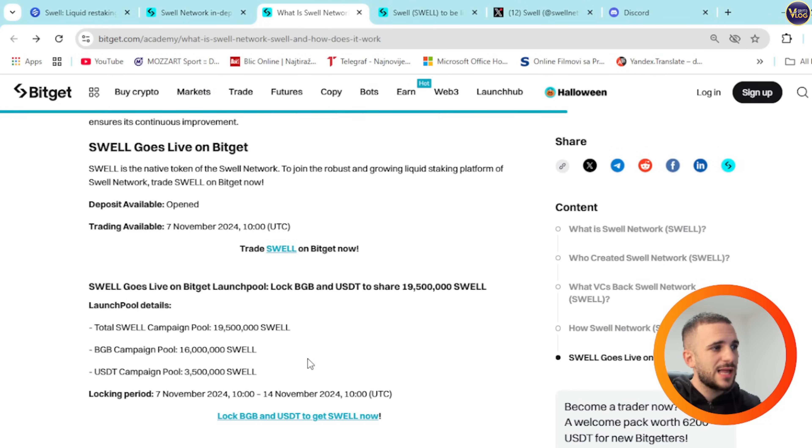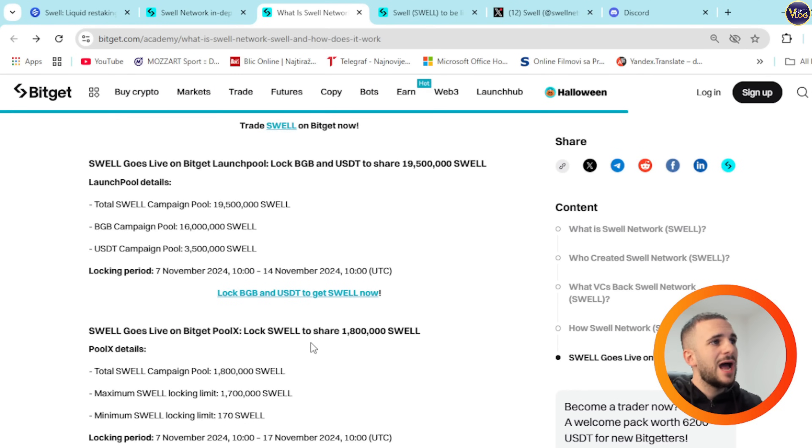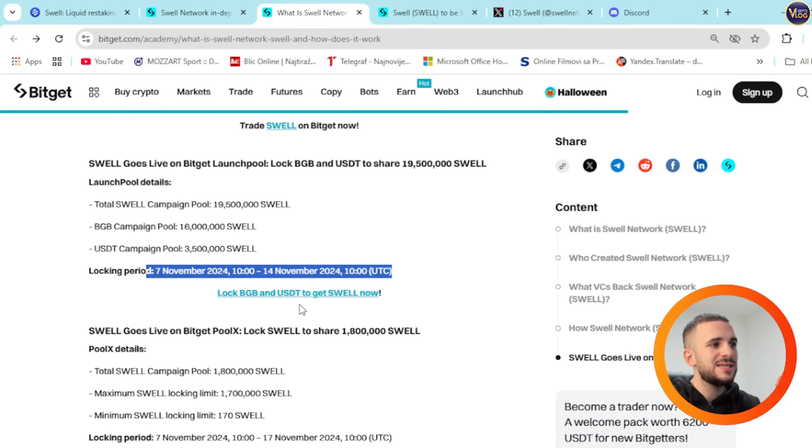Swell goes live on BitGet. You can lock BGB and USDT to share 19.5 million Swell in the launch pool. Total Swell campaign pool is 19.5 million — BGB campaign pool is 16 million and USDT campaign pool is 3.5 million Swell. The locking period runs from November 7th to November 14th, 10 a.m. UTC.